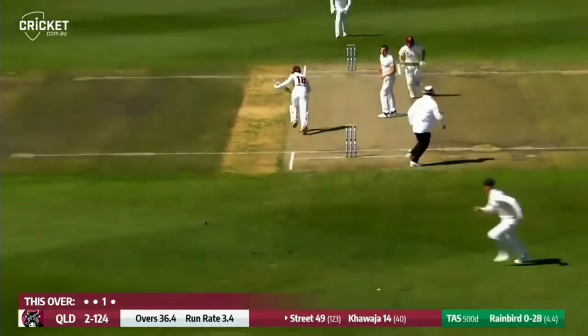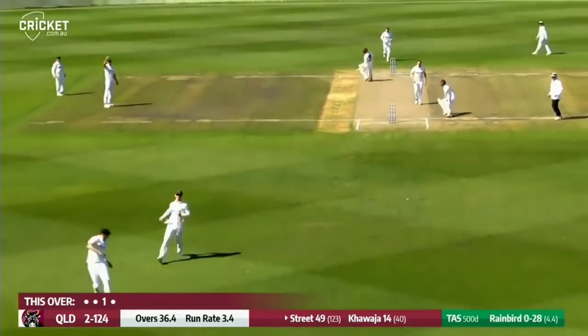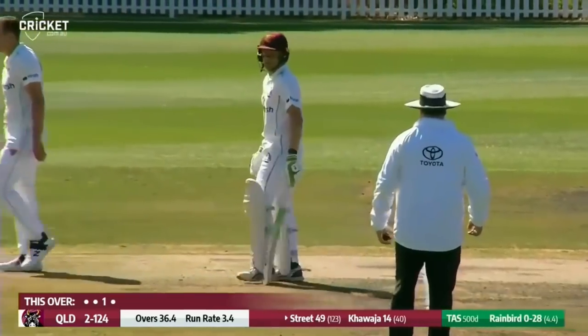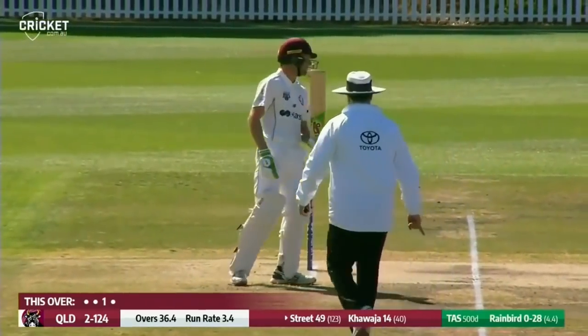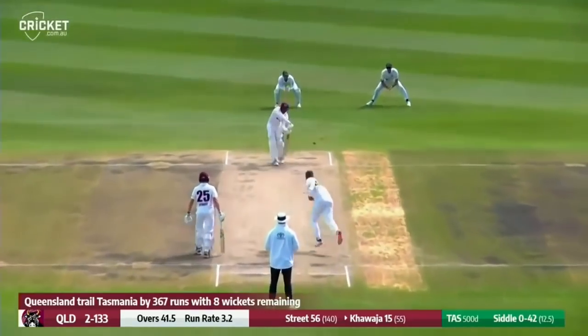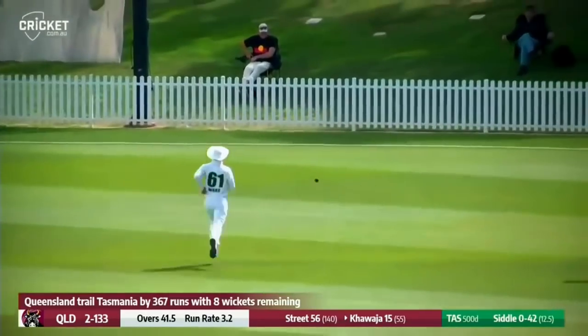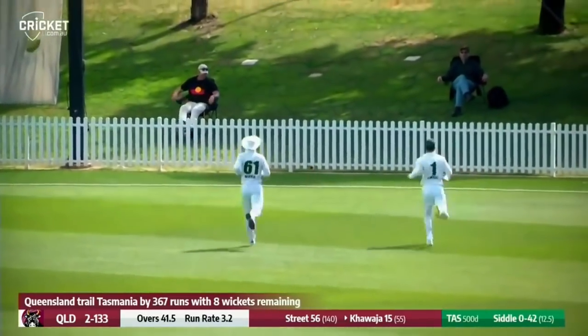Rain Bird uncoils again and that did tail in late. Lovely drive by Street and that will be his 50, for the eighth time at first class level. Siddle bowls again to Kawaja who's edging between slip and gully with soft hands. It's going to hurtle towards the rope and it will get there.